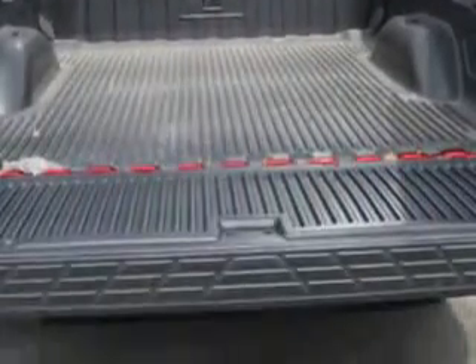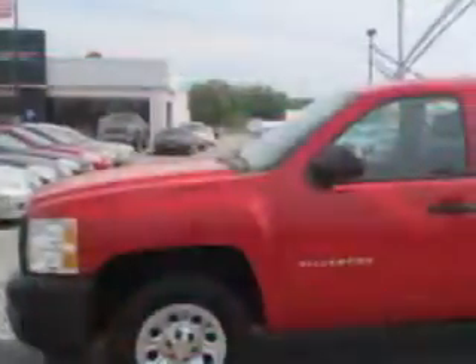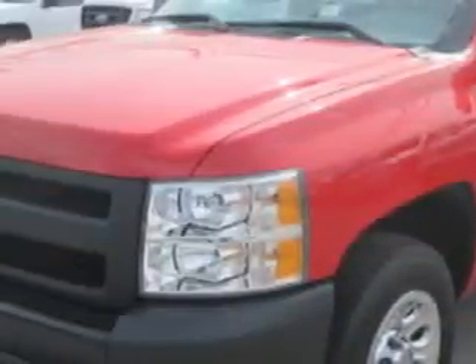Enjoy this utility truck with features like keyless entry system, alloy-styled wheels, chrome bumpers, 6-passenger seating, tire pressure monitoring system, on-steering wheel audio and cruise controls, and much more.